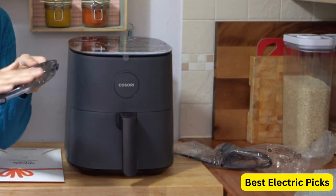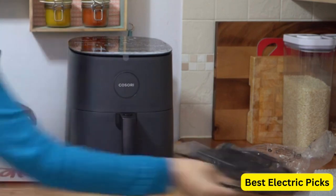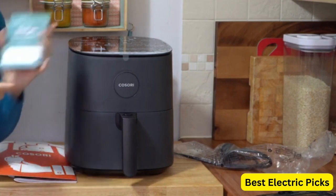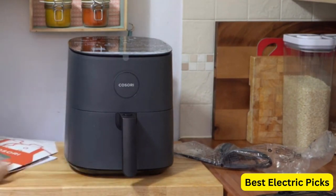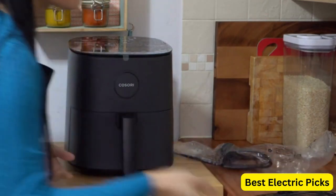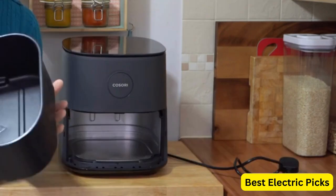This air fryer is known for its ability to cook with up to 85% less oil than traditional frying methods, making it a healthier alternative. It comes with a collection of 130-plus exclusive recipes, providing plenty of culinary inspiration. The air fryer ProLe offers nine customizable functions in one, allowing you to fry,